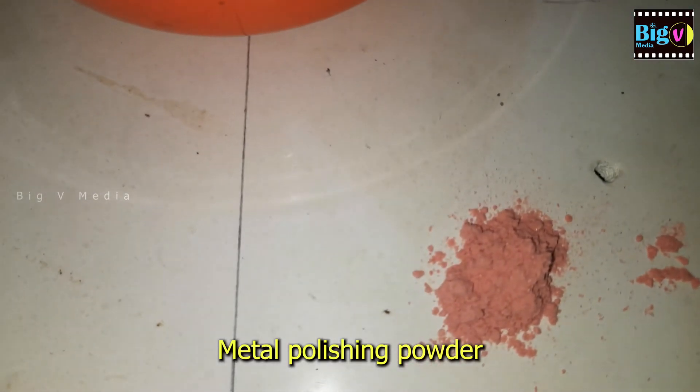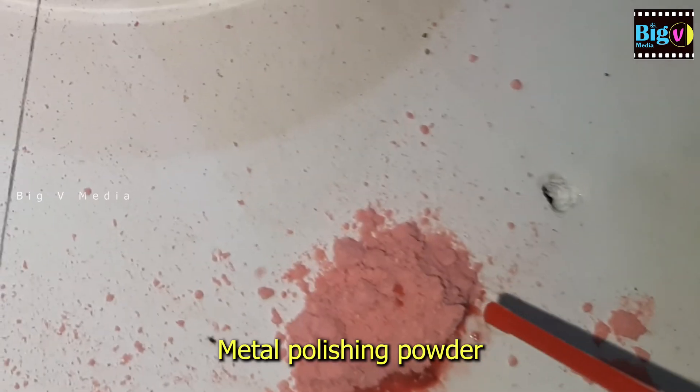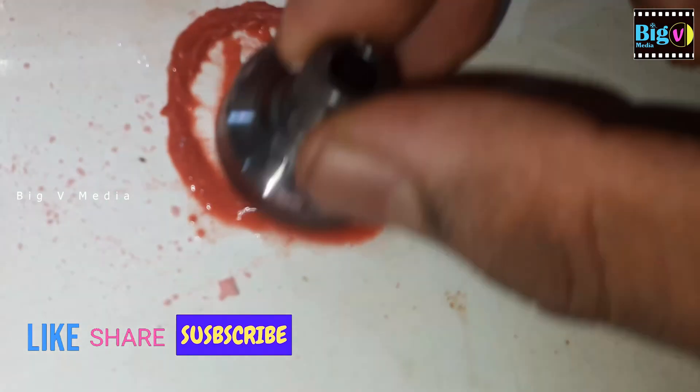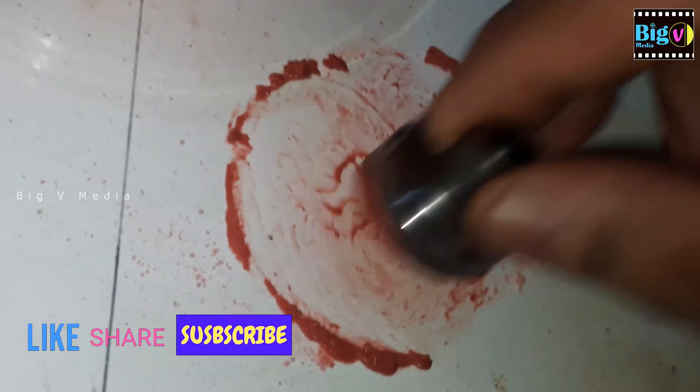Metal polishing powder mixed with WD-40 can be used to polish the valve body, flange, etc. Do not apply too much pressure when polishing the parts — if they wear out further, they become useless.